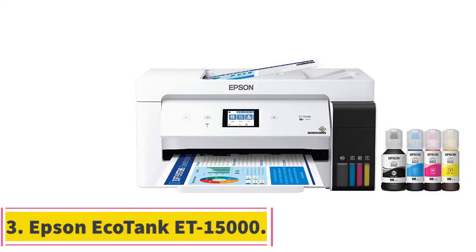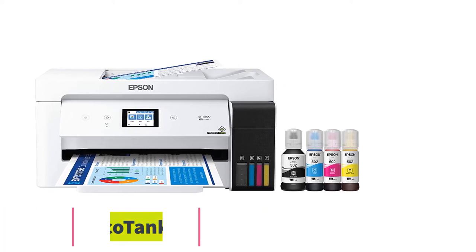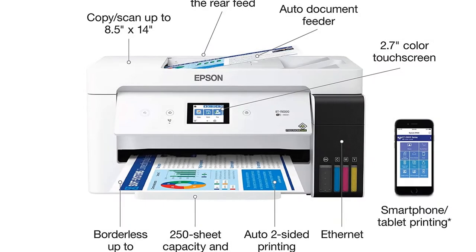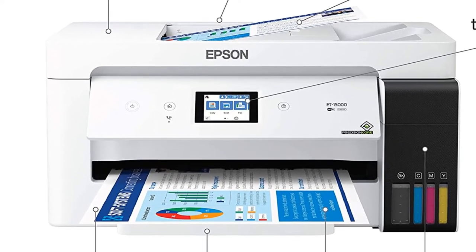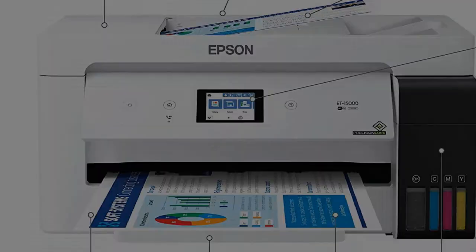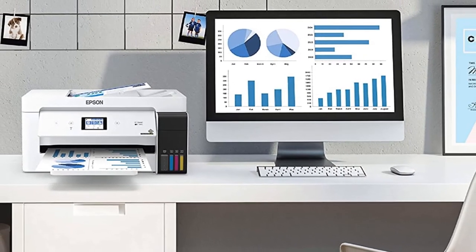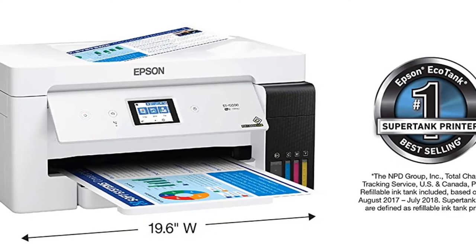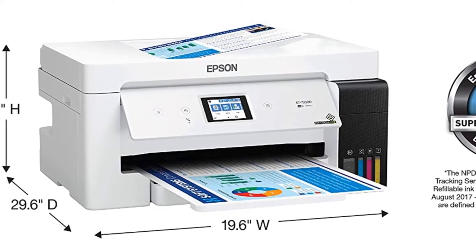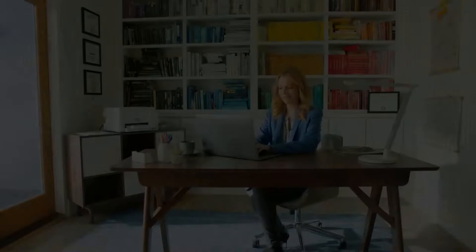Number 3: the Epson EcoTank ET-15000. The best 11x17 SuperTank printer we've tested is the Epson EcoTank ET-15000. This all-in-one unit feels very well-built and offers easy access to the ink tanks for refilling. It also has a removable power cord, easily replaceable if it becomes damaged. Its scanning features include a flatbed scanner, an automatic document feeder, and built-in fax. Thanks to its SuperTank system, it yields an incredible number of pages before needing to refill the ink.